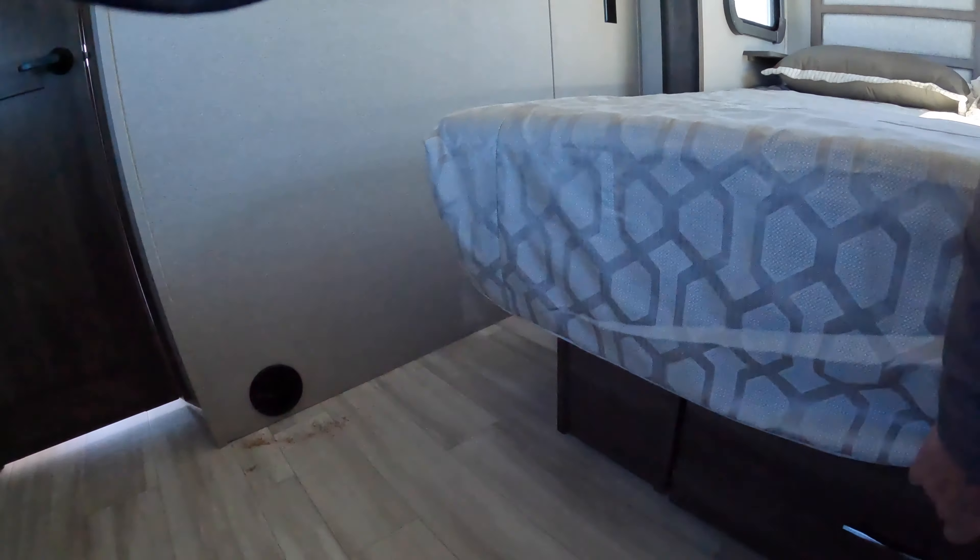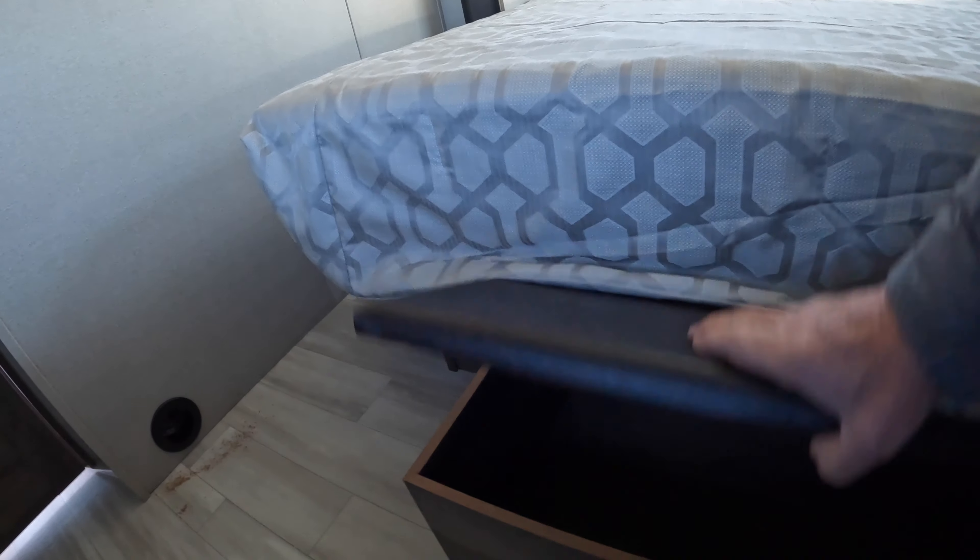A lot of windows, plenty of room. I believe there's a slide-out bench here. I think it's also got central vac capabilities. There's a little vacuum port in here and out here.